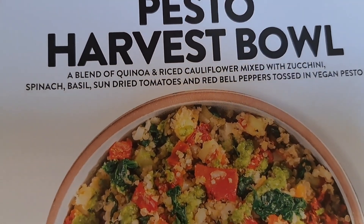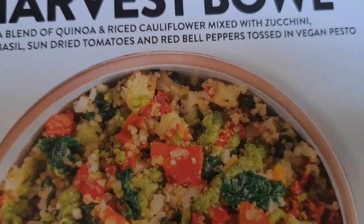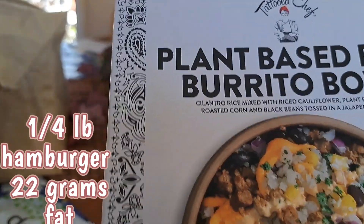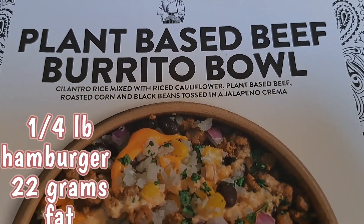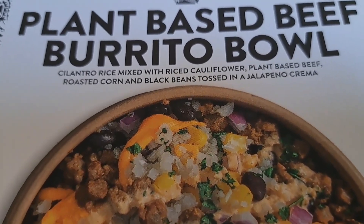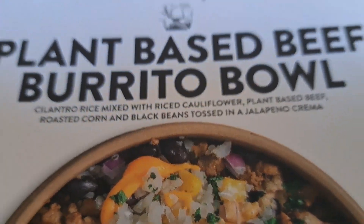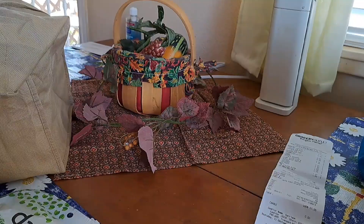And here's the pesto bowl — it's quinoa rice, cauliflower, mixed zucchini, spinach, basil, sun-dried tomatoes, and red bell peppers tossed in a vegan pesto sauce. That one is 340 calories. Here's the last dinner item: the plant-based beef burrito bowl — cilantro rice mixed with cauliflower rice, plant-based beef, roasted corn, black beans, and a jalapeño crema. That's 310 calories and 14 grams of fat.